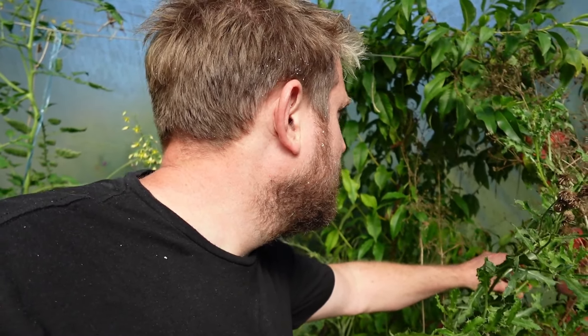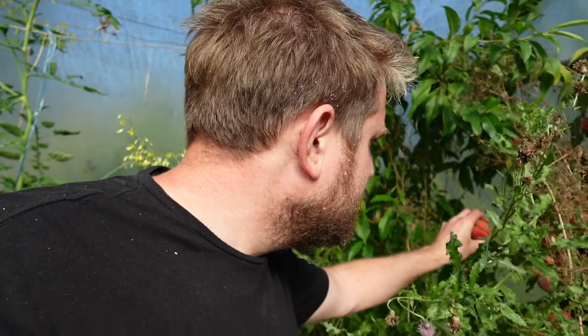Down here is the crowning glory of my polytunnel this year. Me and my daughter, back in the spring, hand pollinated these peaches. Look at that - have you ever seen a more perfect peach? A little bit small maybe. It's really good.